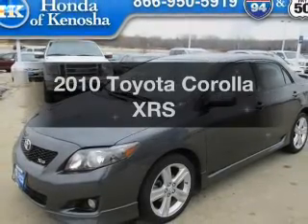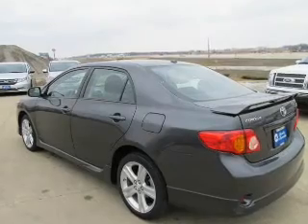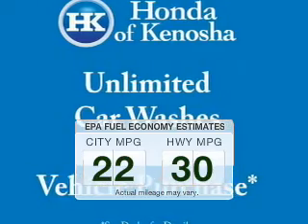Presenting the 2010 Toyota Corolla — everything you need under one roof with this great vehicle. Save your money and make fewer trips to the gas station to fill your tank when driving this fuel-efficient vehicle.